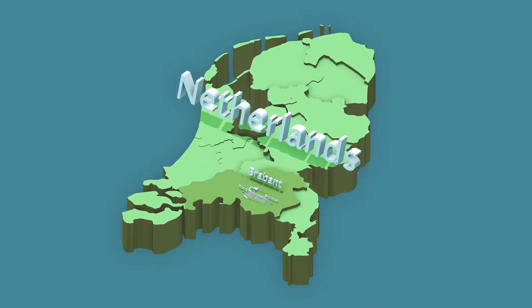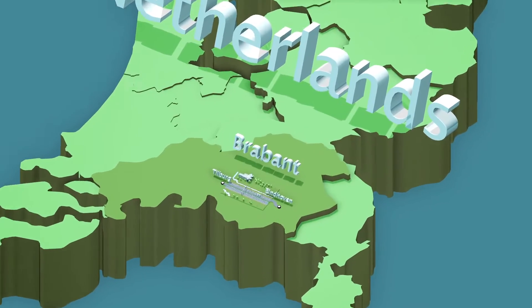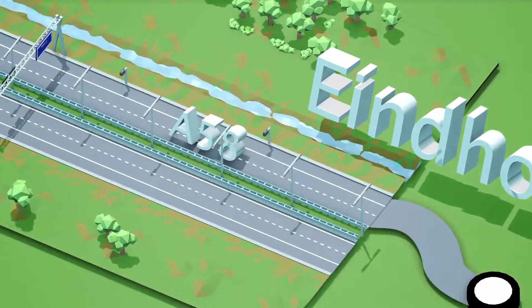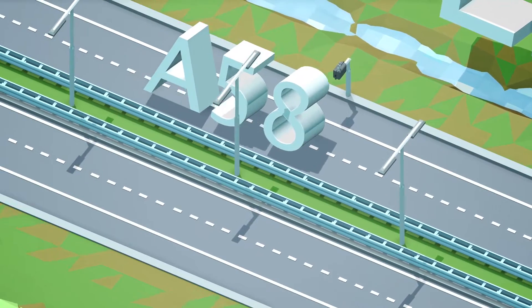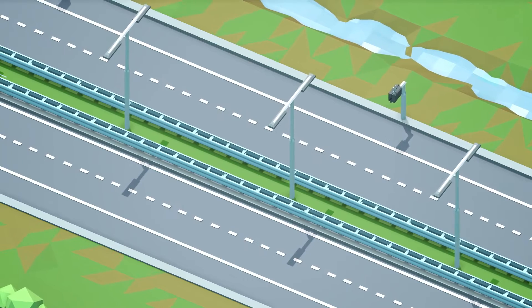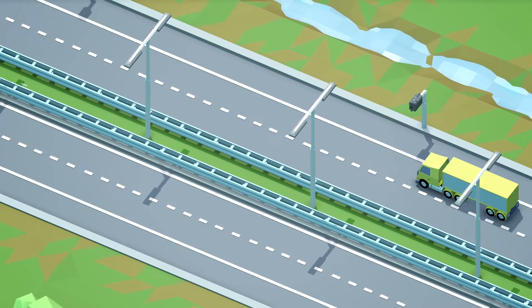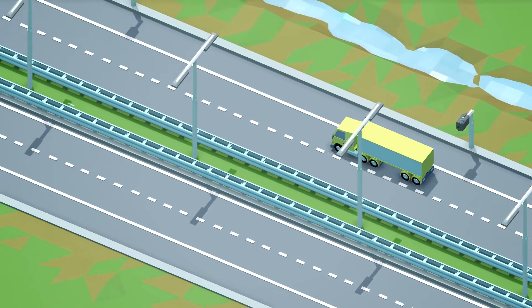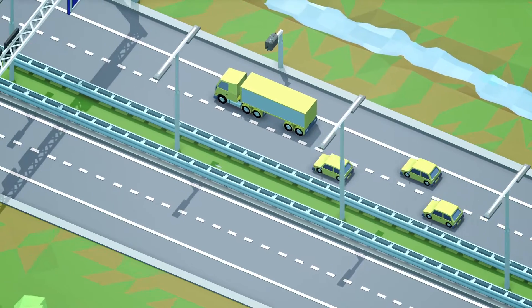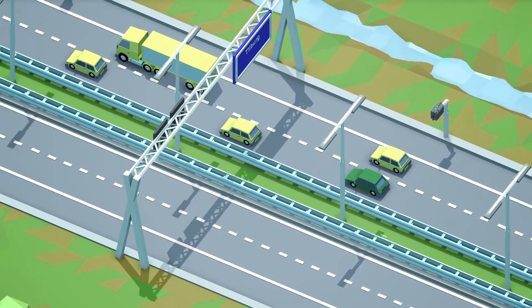Endless queues of traffic every day, as far as the eye can see, on the Dutch motorway A58, part of the International ITS corridor from Vienna to Rotterdam. As a result, this stretch of asphalt is prone to shockwaves — constant accelerating and braking due to sub-optimal driving behaviour. When one driver slows down, this forces the rest of the traffic to put on the brakes even harder.